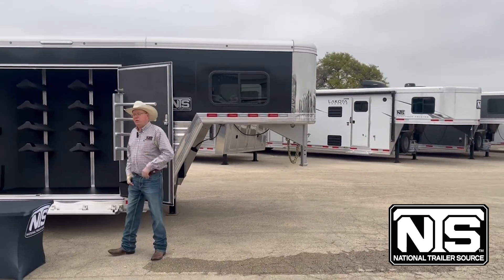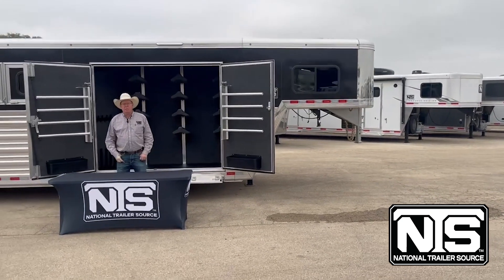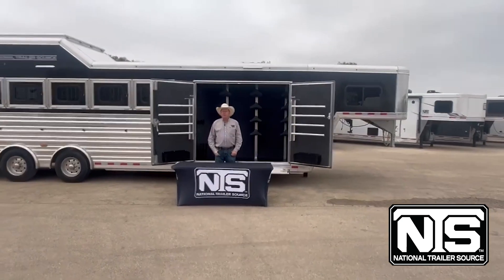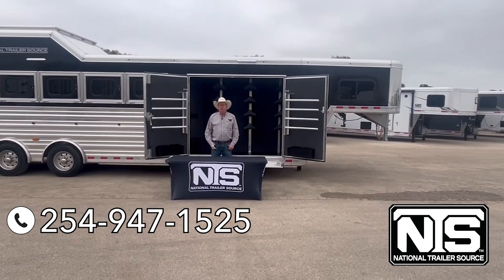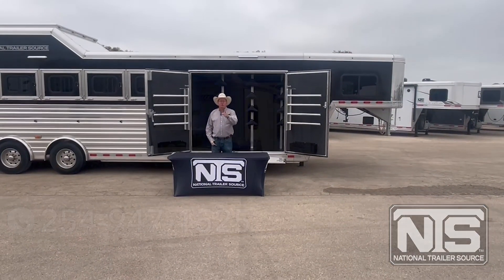We carry Cimarron, Lakota, Bison, SMC — just a plethora of trailers. If you're looking for a good gooseneck trailer, give us a call at 254-947-1525. We'll hook you up.